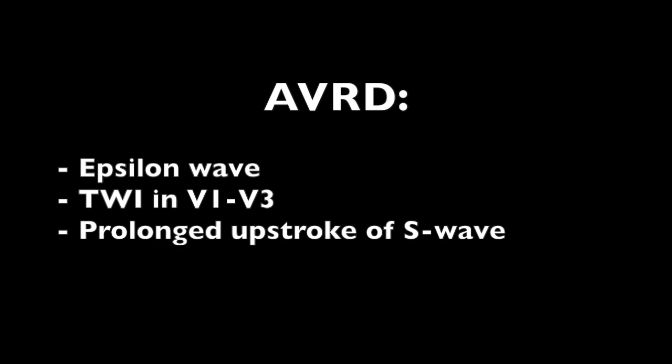Arrhythmogenic right ventricular cardiomyopathy is a clinical entity characterized by ventricular arrhythmias and ventricular pathology consistent with right ventricular dilation, RV dysfunction, or any RV wall motion abnormality. It usually manifests with EKG changes consistent with an epsilon wave, T wave inversions, and a slow upstroke of the S wave.